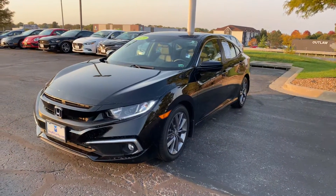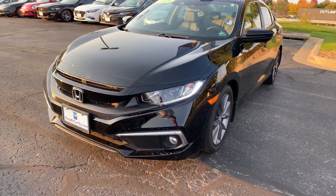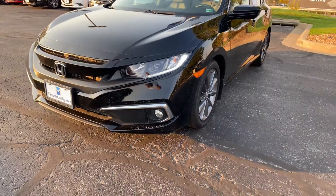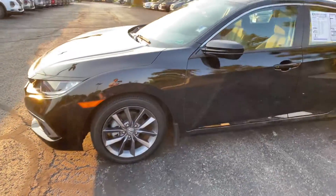It's a nice EX model. You've got some daytime running lights up front with projector beam headlights, halogen high beams, as well as halogen fog lights. A nice gray alloy wheel set on here for you.